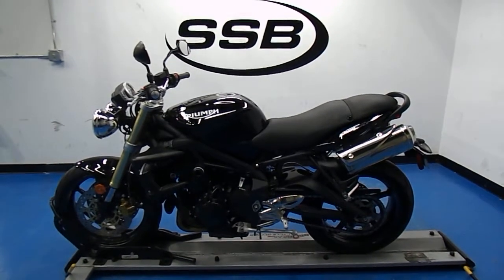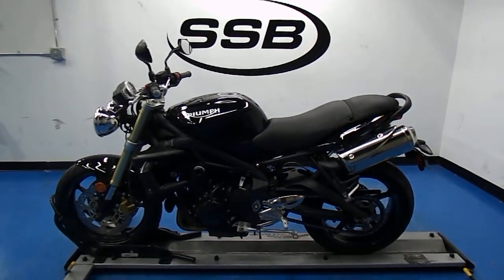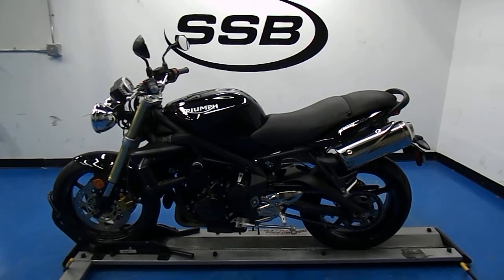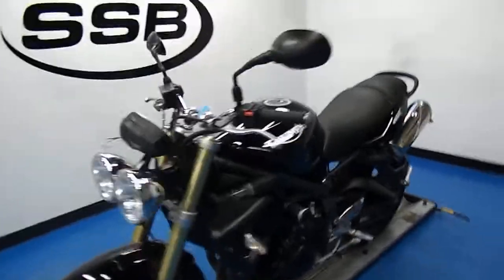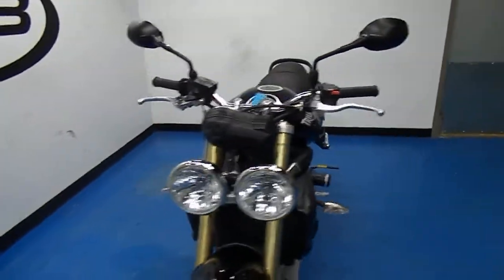Welcome to simplystreetbikes.com. Here we have a 2008 Triumph Street Triple. This video will do a quick walk around of the bike, then fire it up so you can hear it running. The bike has just over 8,300 miles on it and is in excellent condition.